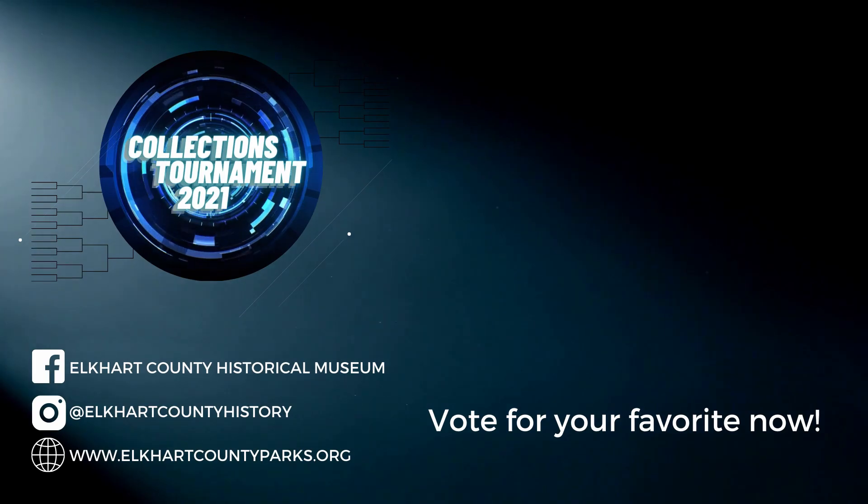There you have it, folks — now the ball is in your court. You need to vote to see which one of these two items moves on: is it the compass or the photograph? Leave a comment underneath this video. Videos will be posted on the Elkhart County Historical Museum Facebook page as well as the Elkhart County Parks YouTube page. Voting opens March 10th and ends March 12th when we debut the next matchup — roughly 48 hours to vote. Next Friday we'll have a new matchup with two new items. Thank you for watching!